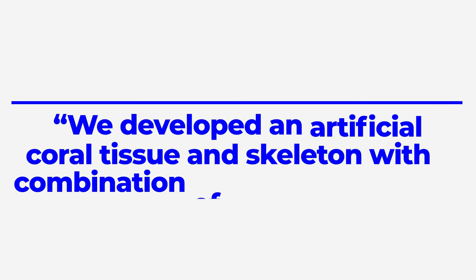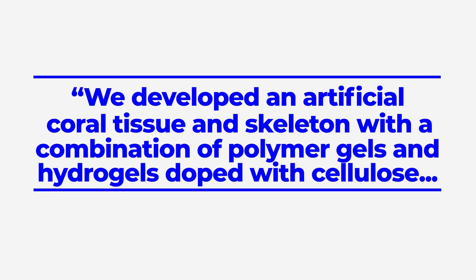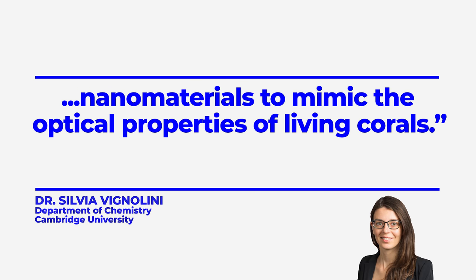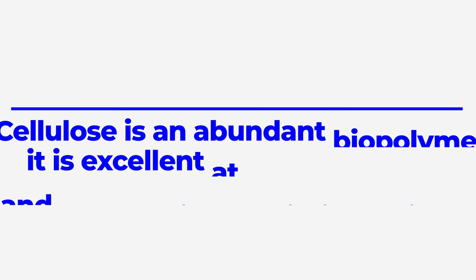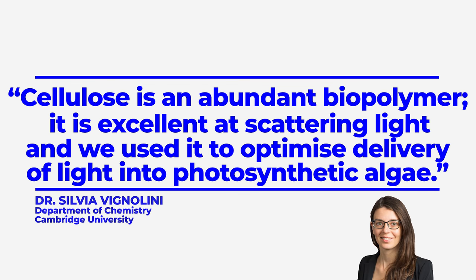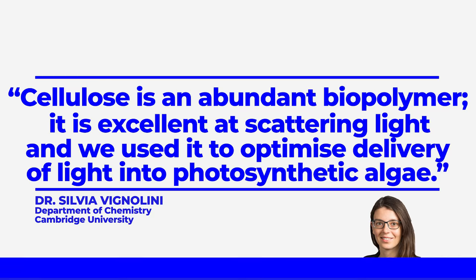"We developed an artificial coral tissue and skeleton with a combination of polymer gels and hydrogels doped with cellulose nanomaterials to mimic the optical properties of living corals," said co-senior author Dr. Silvia Vignolini, also from the Cambridge Department of Chemistry. Cellulose is an abundant biopolymer. It is excellent at scattering light, and we used it to optimize delivery of light into photosynthetic algae.